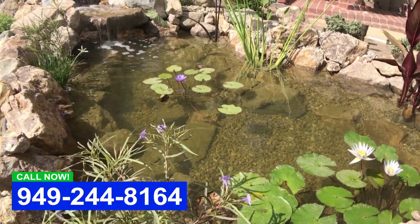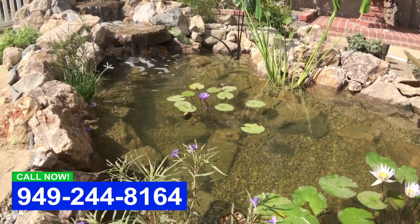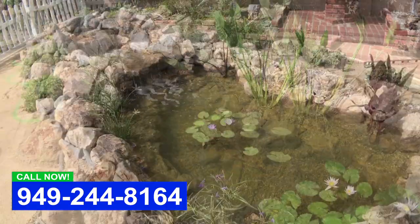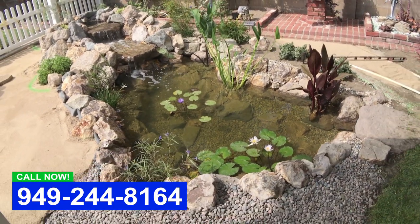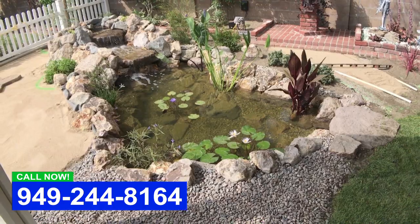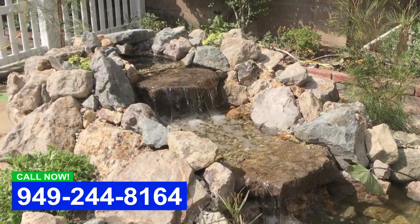So I came out here and we found the perfect spot. She actually has a big backyard, but this is right by where she hangs out underneath the pergola. This is the finished pond right here and right now we're putting in the landscape around it.